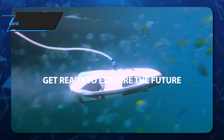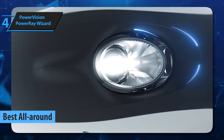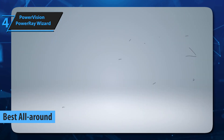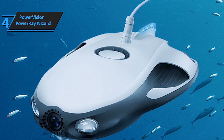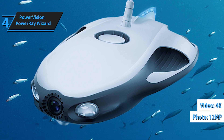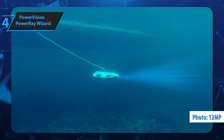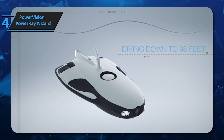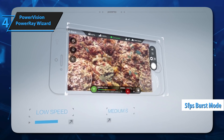Up next, check out the PowerVision Power Ray Wizard — easily the top all-around underwater drone on the 2025 market right now. This comprehensive kit includes the drone and essential accessories, perfect for capturing both underwater and aerial adventures. With 4K video recording and 12-megapixel photos, your water escapades will be documented in stunning detail. The drone features a CMOS sensor for single shots, burst mode at 5fps, and slow-motion footage at 2K or 4K resolution.